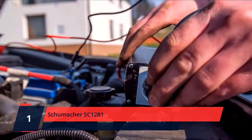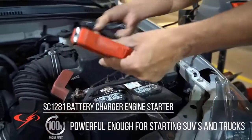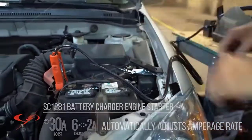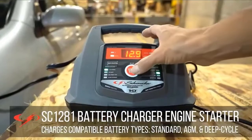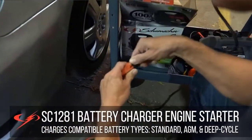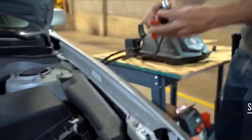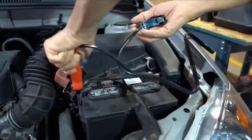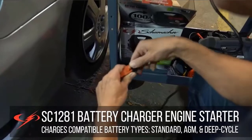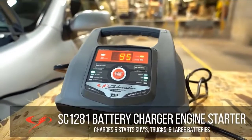Number 1: Schumacher SC1281. The Schumacher SC1281 is a fully automatic battery charger and engine starter designed for use with SUVs, trucks, and large batteries. With 100-amp engine start and 30-amp boost mode, this unit delivers results when you need it most. Microprocessor control automatically adjusts the amperage rate. This unit features multi-stage charging for added precision, safety, and battery life. Includes auto-voltage detection, stop/start button, and reverse hookup protection with an LED light indicator that prevents the charger from operating if the clamps are reversed. Schumacher Eco Energy meets the highest industry standards. Check the description for details and prices.